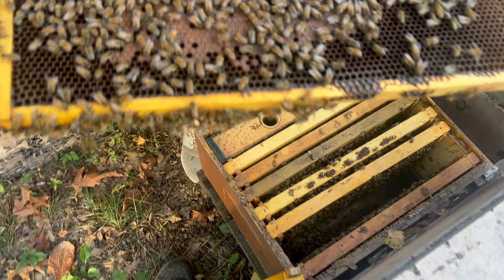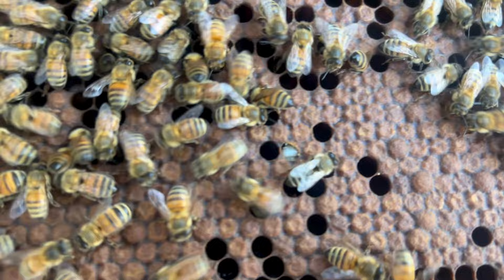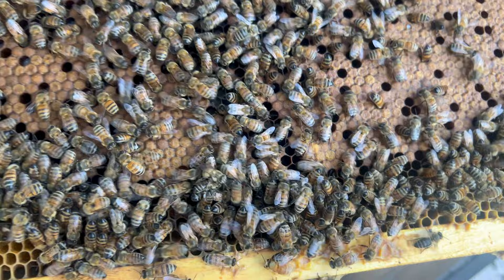I've got some bald brood right there — and another one, two more bald brood. That looks like capping. Bald brood is typically associated with varroa. It's that time of year though, so we'll write it down in the journal.